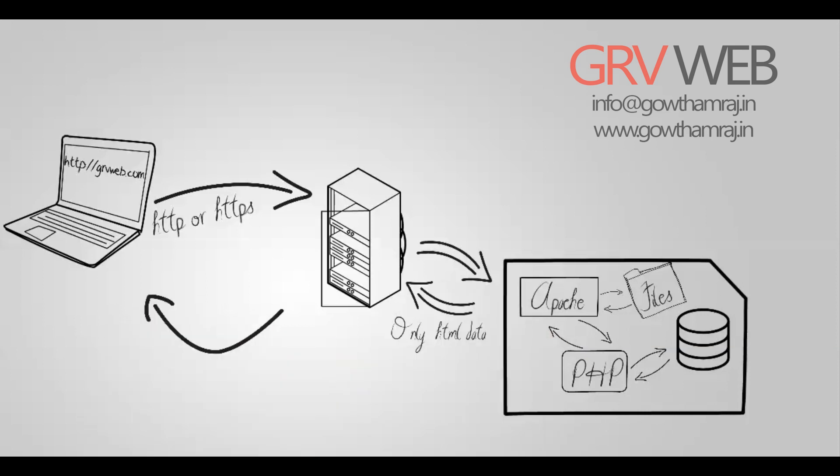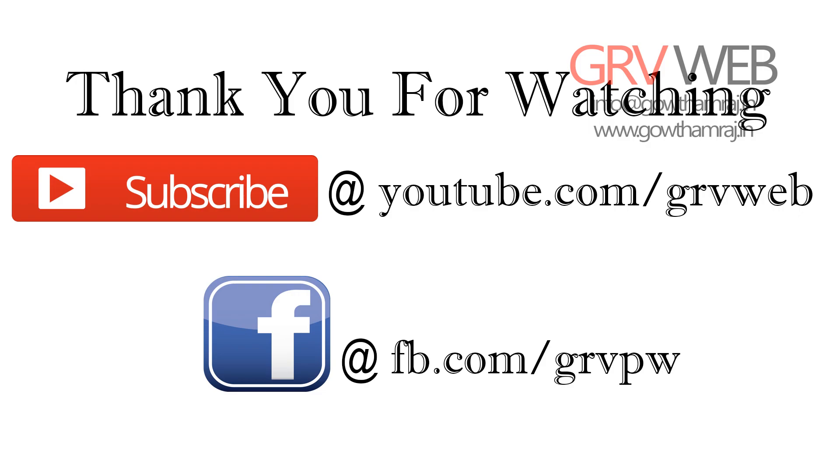And here we get our website. This is how the process works — it takes only 0.1 seconds.